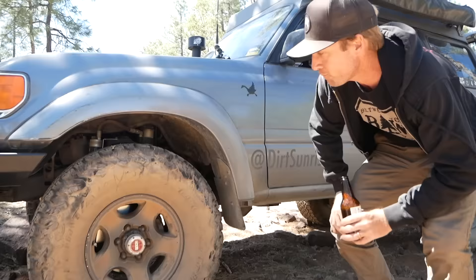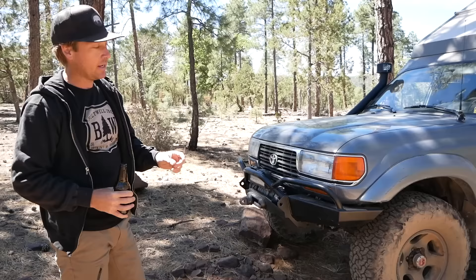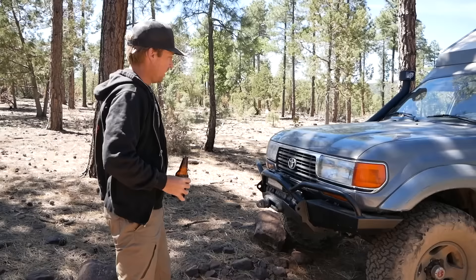We're running 315/75 R16s, which is like a 35-inch tire. I love them. I wish you could find skinnier, taller tires in this wheel size and in brands and tread patterns that I know and like, but I can't. They're a great tire — like big marshmallows when you air them down.